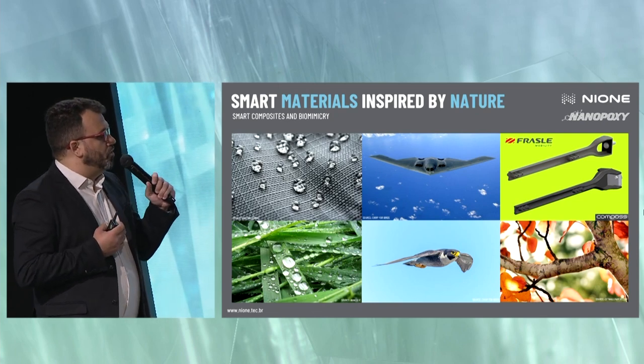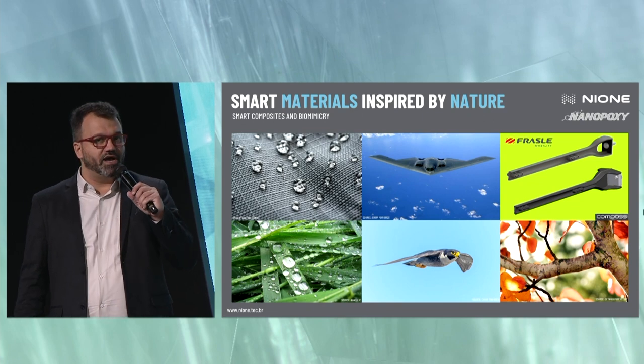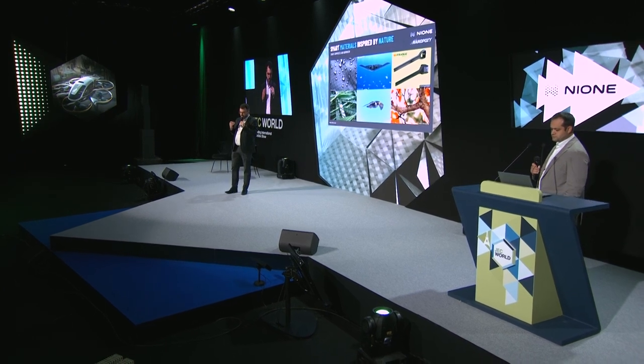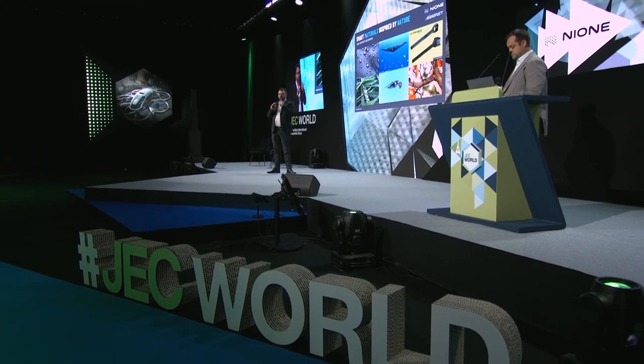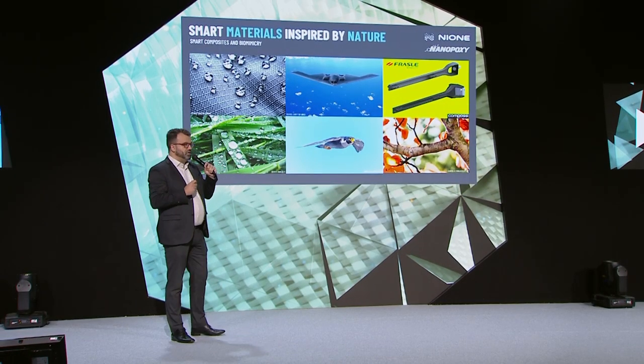One of the coolest applications I saw in my career was promoted by Frasli — a company called Compos — which was inspired by tree branches. This part is a semi-trailer component to hold plastic parts, and it was originally made of steel. In this case, we have a fully composite part which achieved a 60% mass reduction in this application.